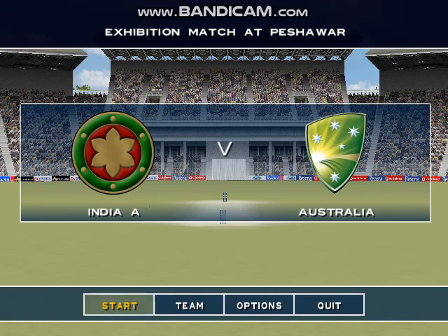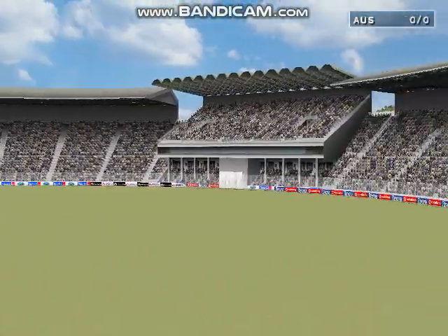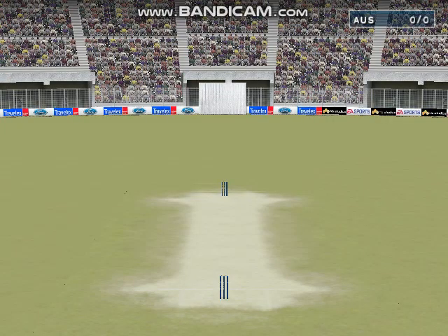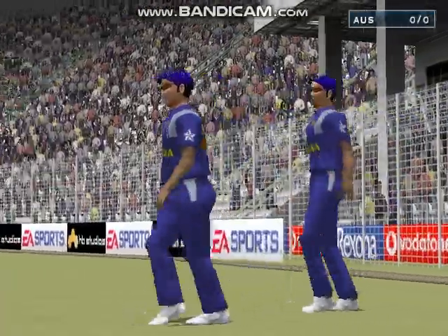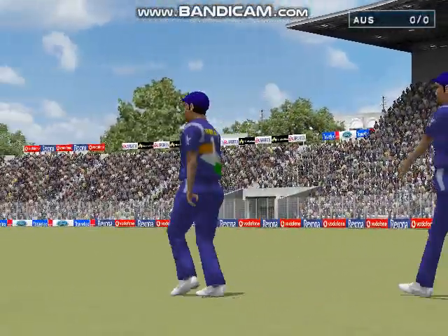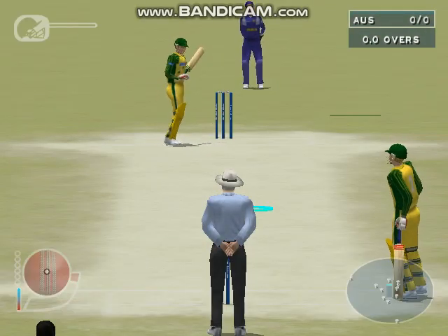The match between India A and Australia is played under a beautiful blue sky with just a few clouds dotted around. Jim Maxwell is joining in the commentary box. The players are just emerging from the changing rooms and the crowd is giving them a decent reception. Australia are about to start their innings.